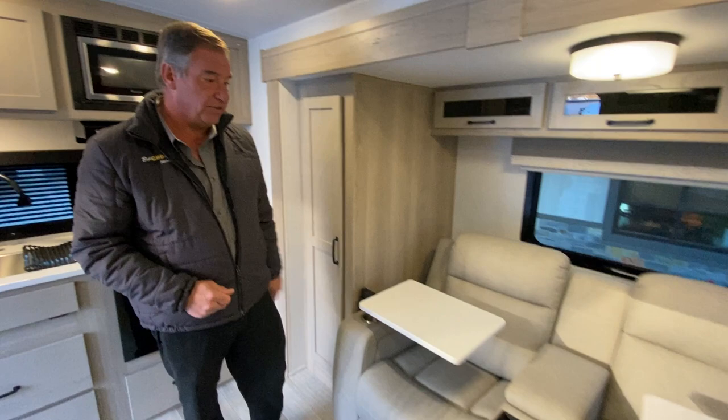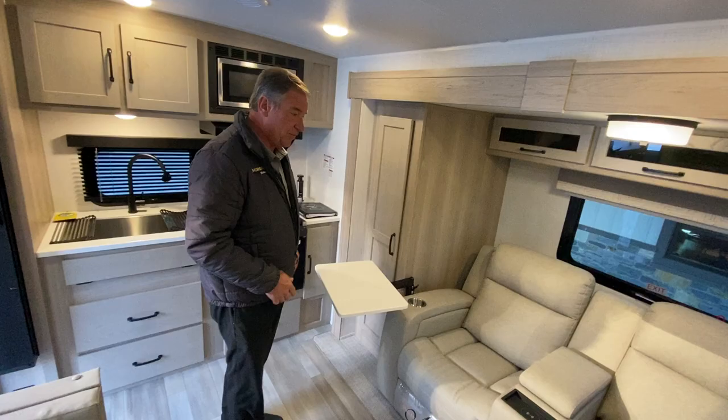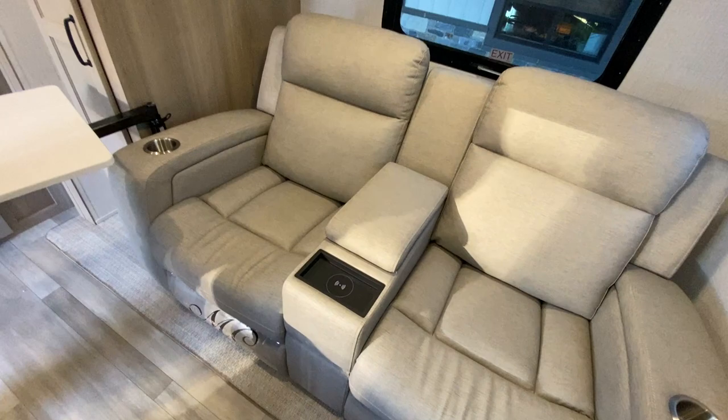In the front entertainment couch area, you've got two unique swivel tables. They just come out — they're easy to assemble but can be kept there. They're both recliners, and we have a phone charging center right there.